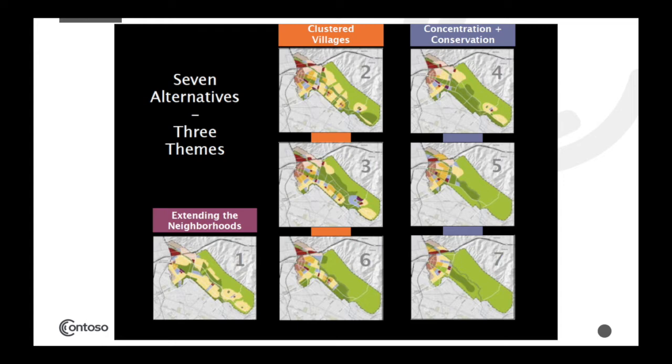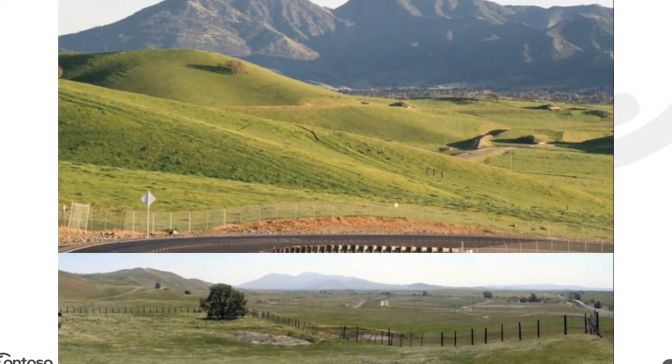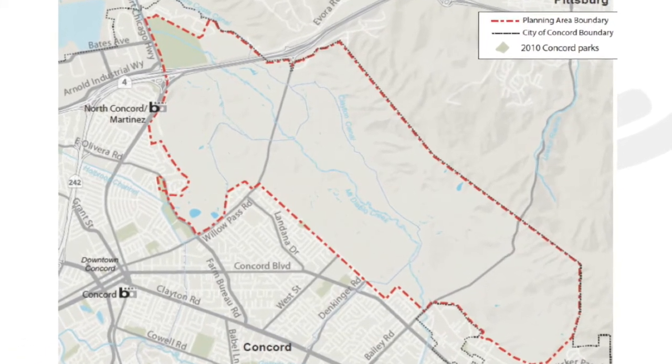The Concentration and Conservation alternatives were mostly put forward by environmentalists who wanted the majority of the space to remain open — with no development and no trails — developed as a natural open space area. Development would then be concentrated with more density surrounding the transit station.